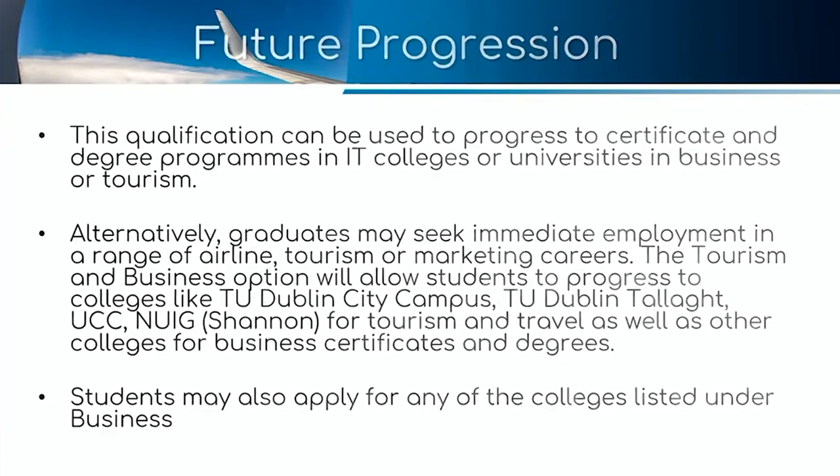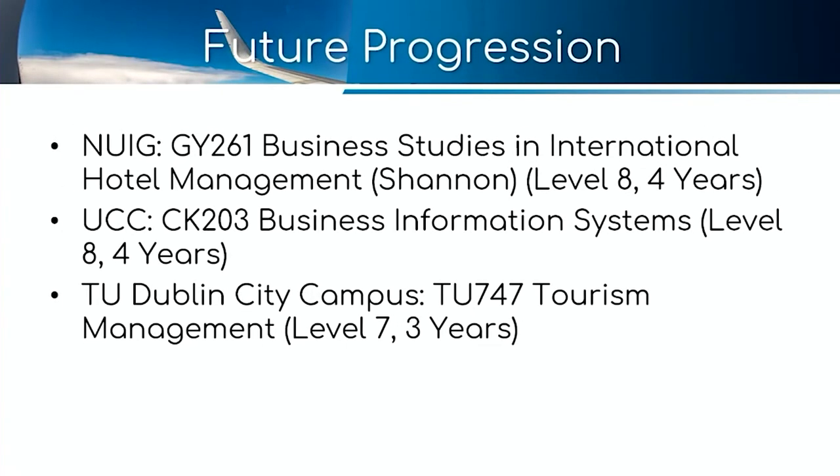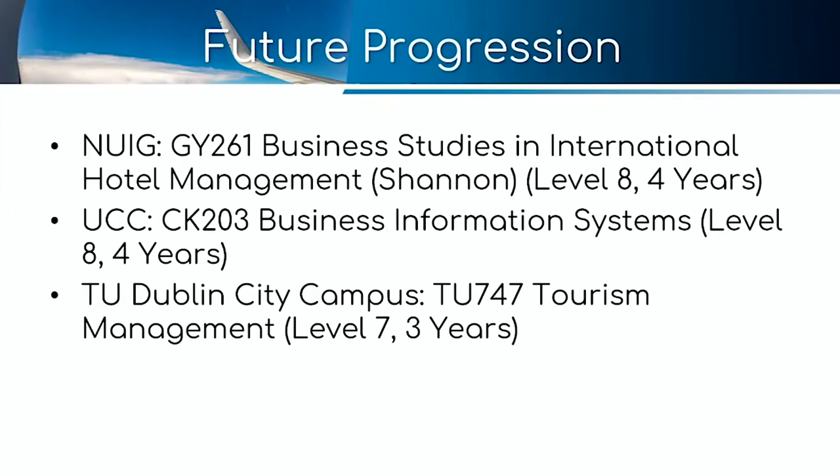Here are some college progression options, including courses at NUIG, UCC, and TU Dublin.